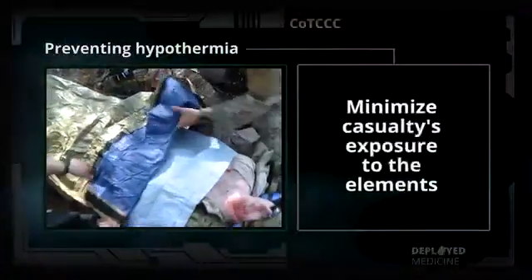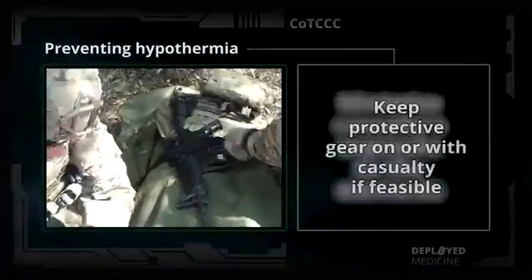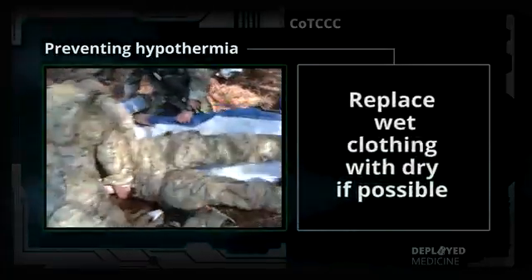To prevent hypothermia, minimize the casualty's exposure to the elements and keep protective gear on or with the casualty, if feasible. Replace wet clothing with dry, if possible.